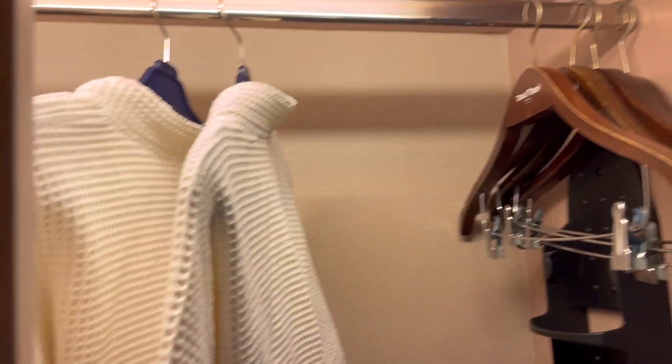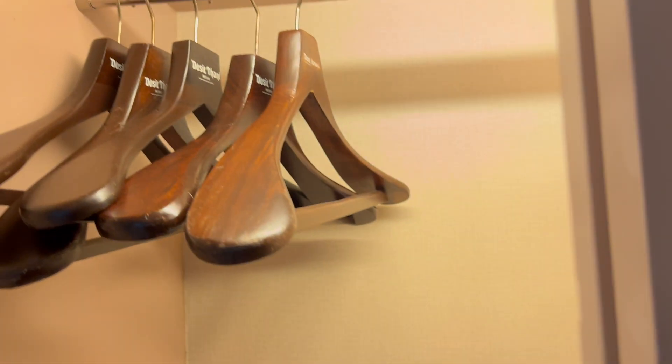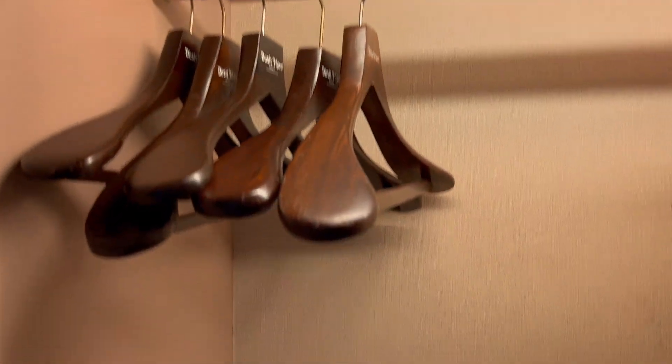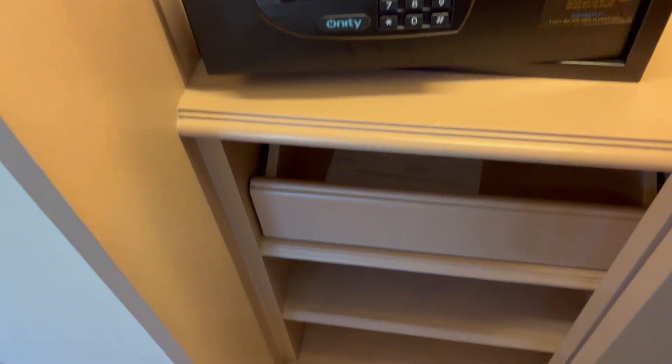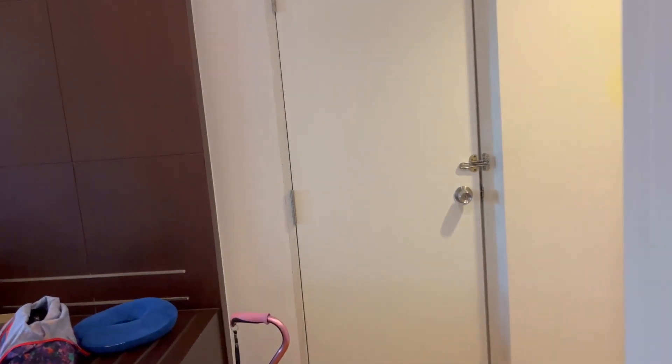The right side of the closet, there are robes, slippers, hangers. On the left side, more hangers. We have the hairdryer, safe, shelf, and a drawer.